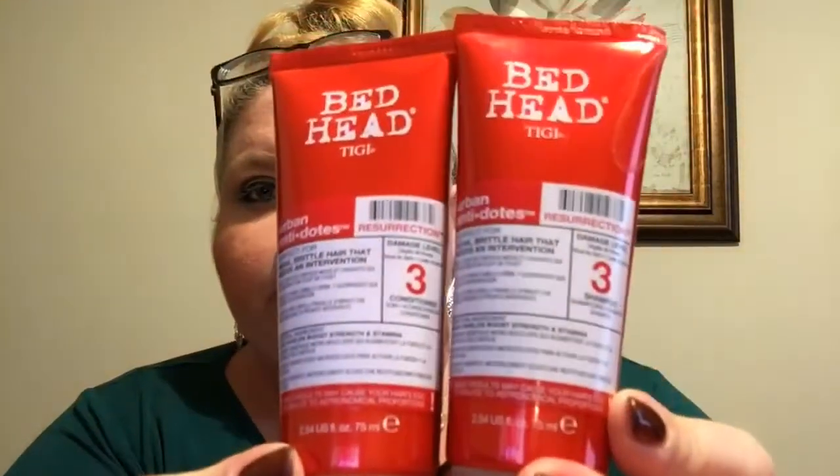These were on clearance or marked down — it's the Bed Head Urban Antidotes in Resurrection, and it is the shampoo and conditioner. These were $3 a piece. I love Bed Head as far as shampoo and conditioner, so I was like, you know what, I really want to give these a try. And at that price, since they were marked down, I was like yes — we will be getting these. So I got those.